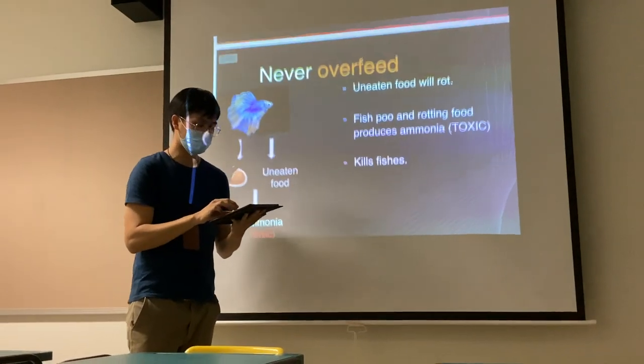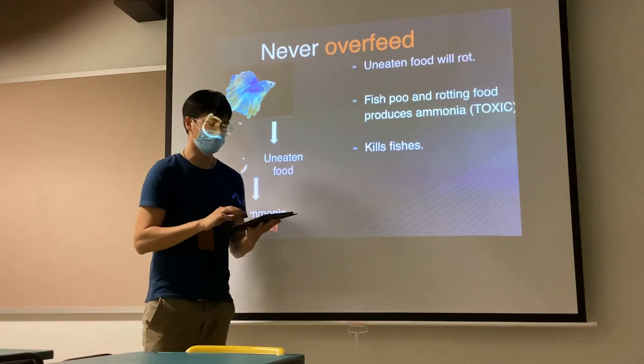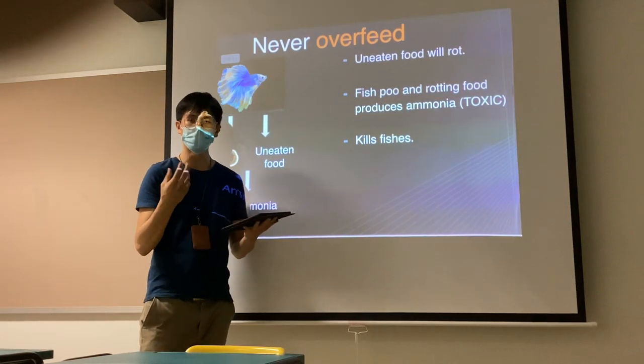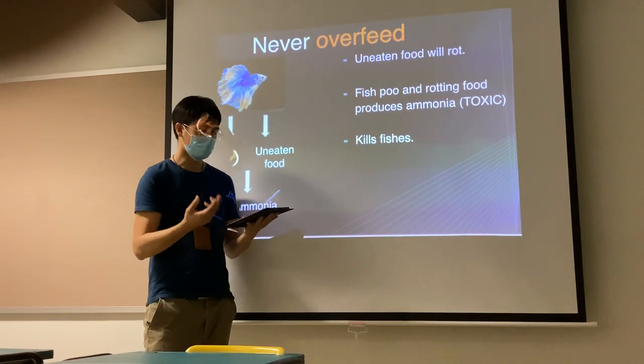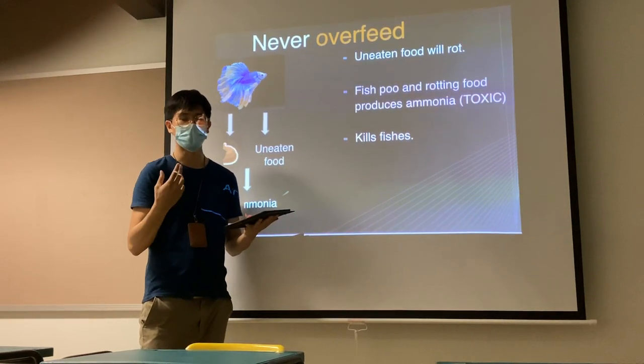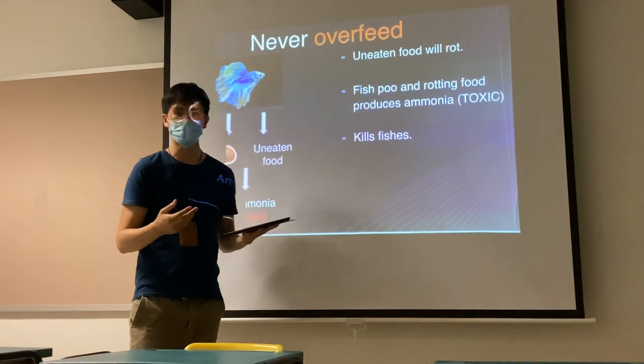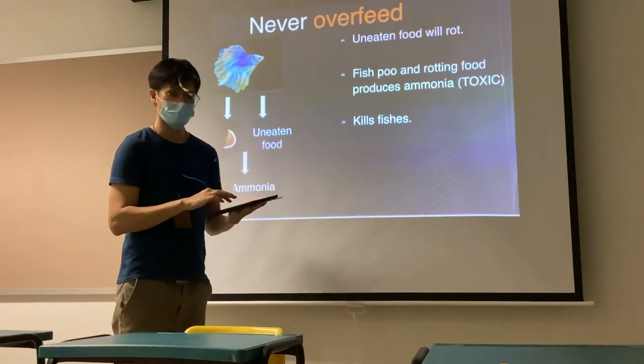Now, why is it so important to never overfeed? Because uneaten food, when it rots, will actually pollute the water. And in a sense, the fish too will also add to this contamination, as both actually produce ammonia, which is a toxin. And this kills the fish.